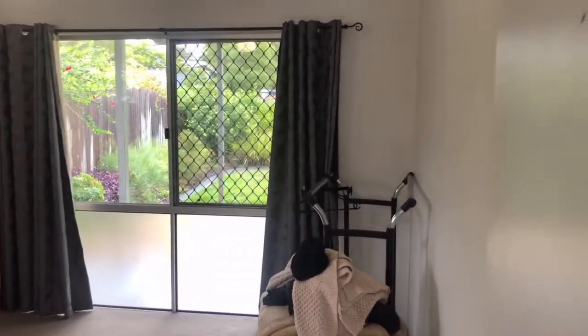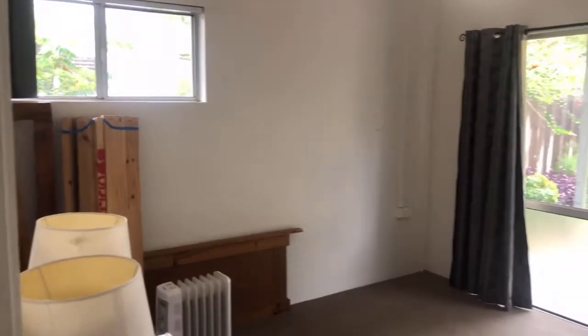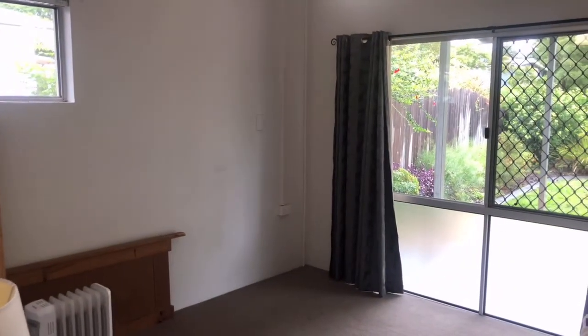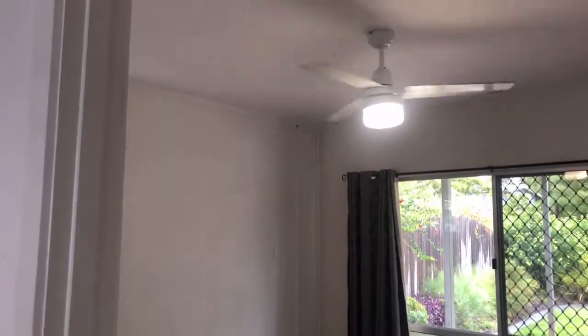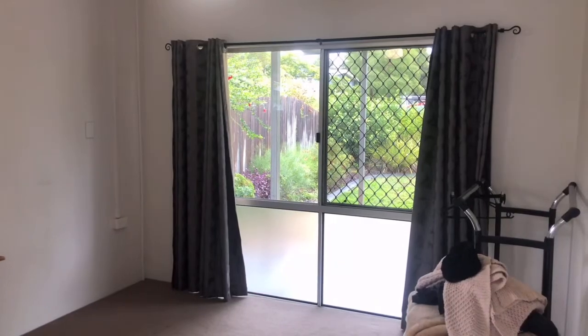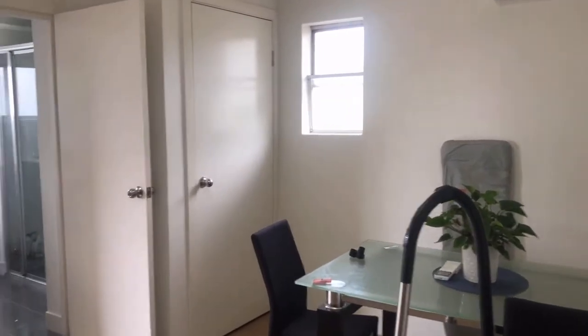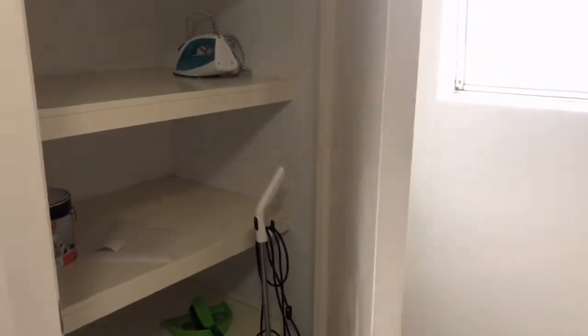To the right of the dining area we have one of the bedrooms — this would be bedroom number three. No built-ins in this one, but still a good size room. There was a queen bed in here with plenty of room around it. It has a ceiling fan, and as you can see it's at the front of the unit, so security screens across the front as well.